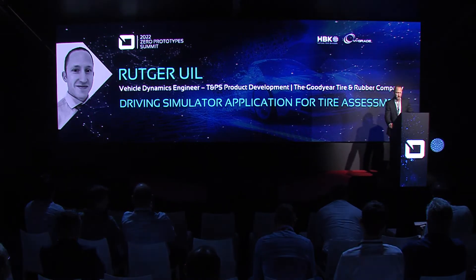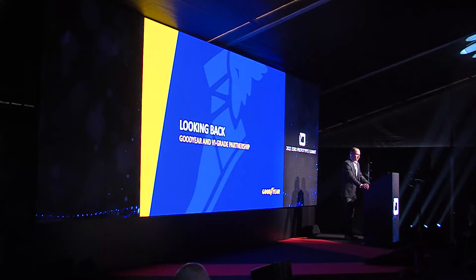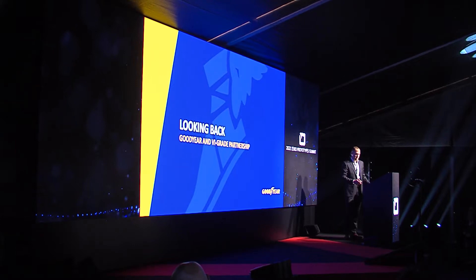Welcome, everyone. It's good to be back here in Udine for this conference in person. Today, my presentation is about driving simulator application for tire assessment. But before I go into detail of that, let's look back at what we did at Goodyear over the past two and a half years in our driving simulator capability development, together with our VIA great partnership.